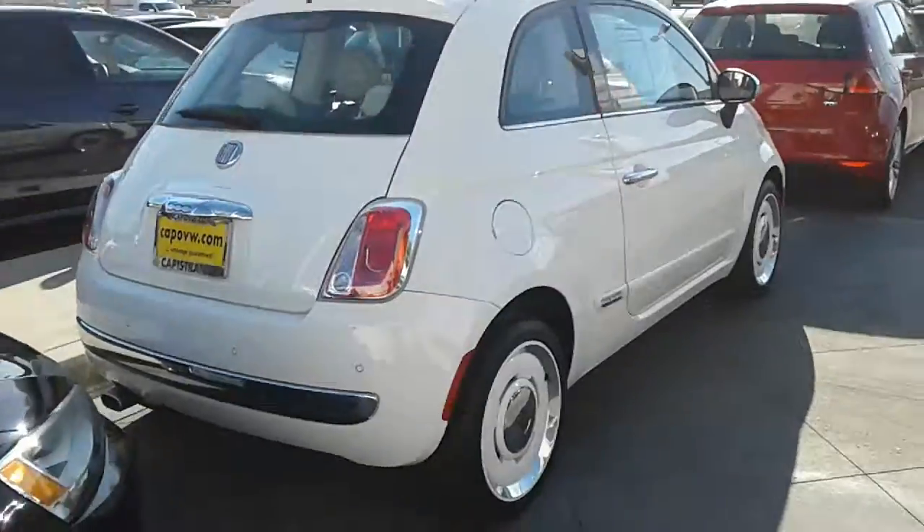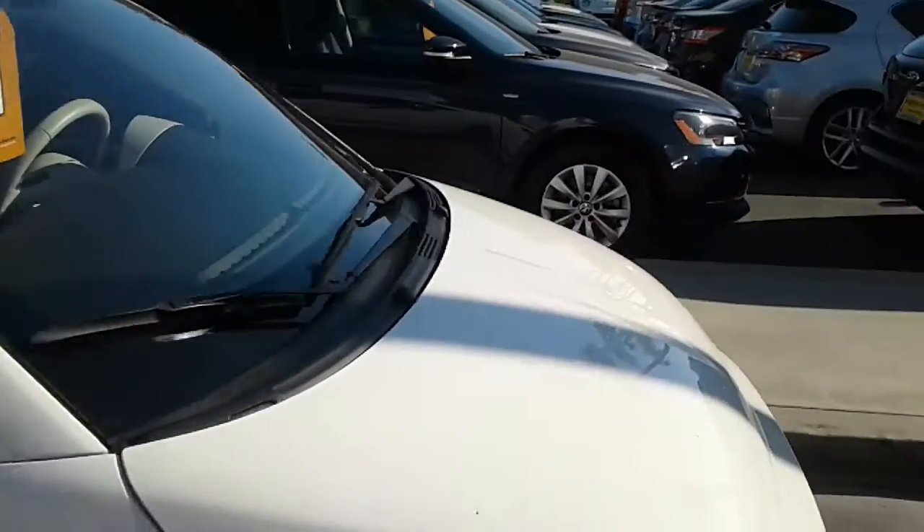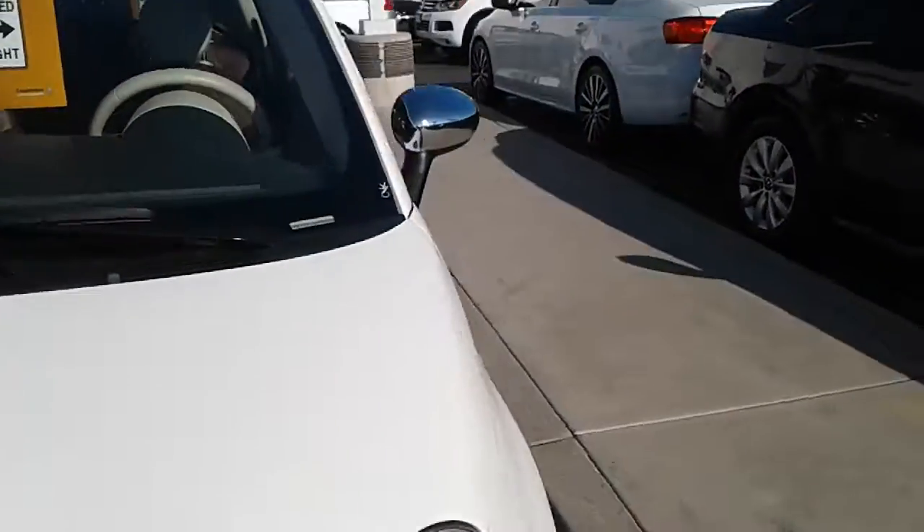It is a good looking little car, especially those white wheels. This one is a 2014 — I believe it's got about 18,000 miles on it.